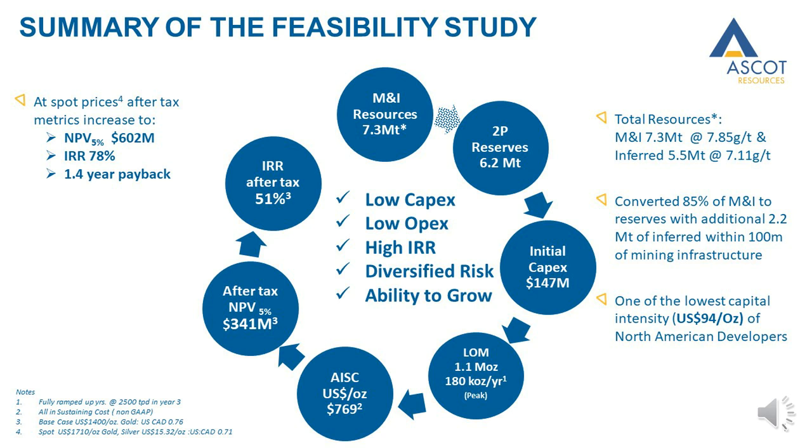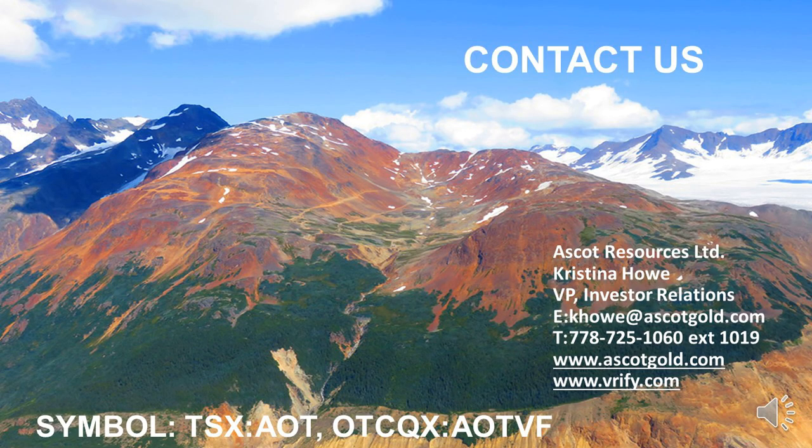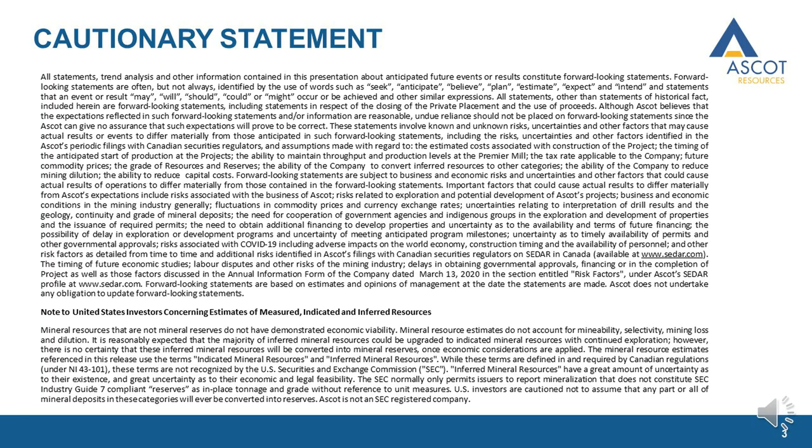In conclusion, the Ascot Gold Project is an advanced stage development of a restart of a brownfield site, with a projected plus 50% IRR, low initial capital and operating costs, and significant potential to grow in the future. Thank you very much, and please take note of our cautionary statements regarding forward-looking information.